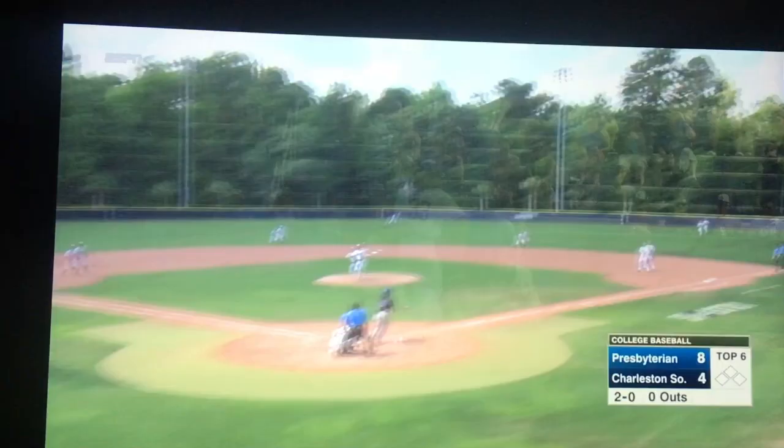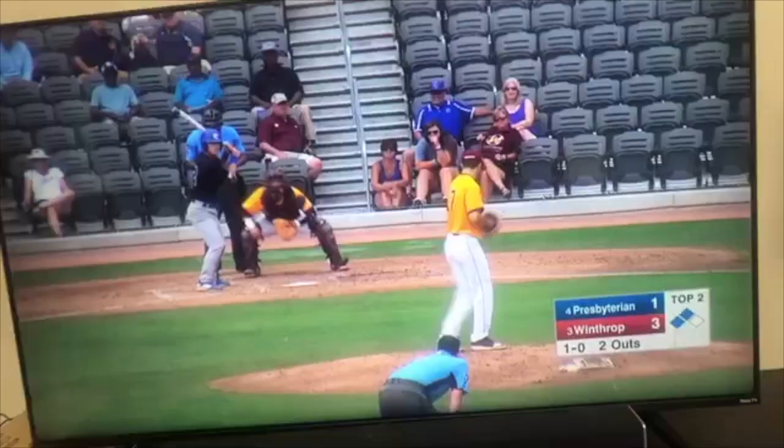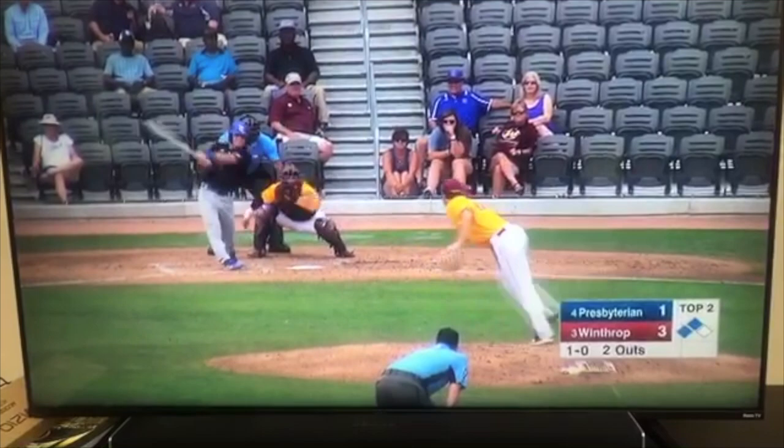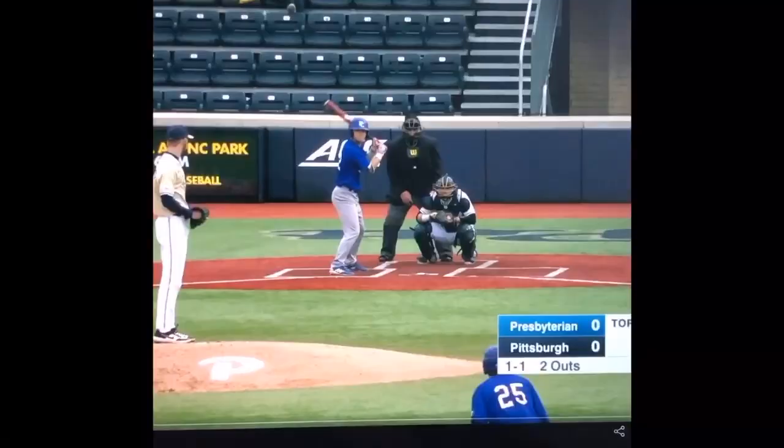There's a ball hit hard — deep. Number nine hitter, and that one's out of here too. That ball is really carrying. Here's a drive to right. Does this ball have a chance? And it's gone.